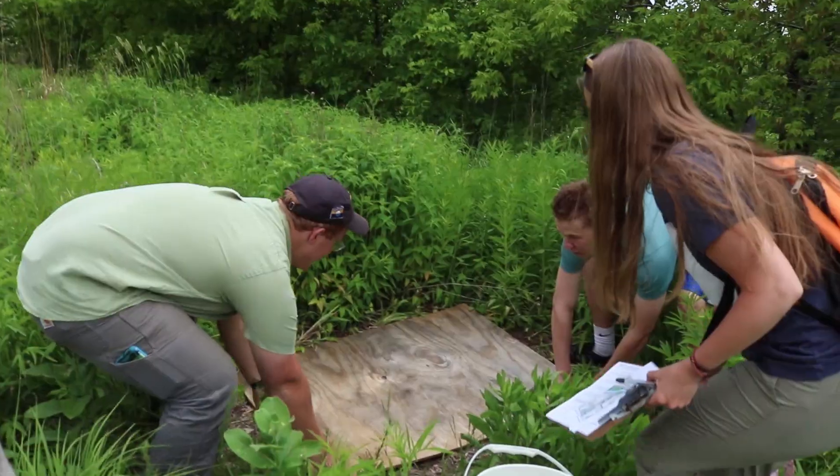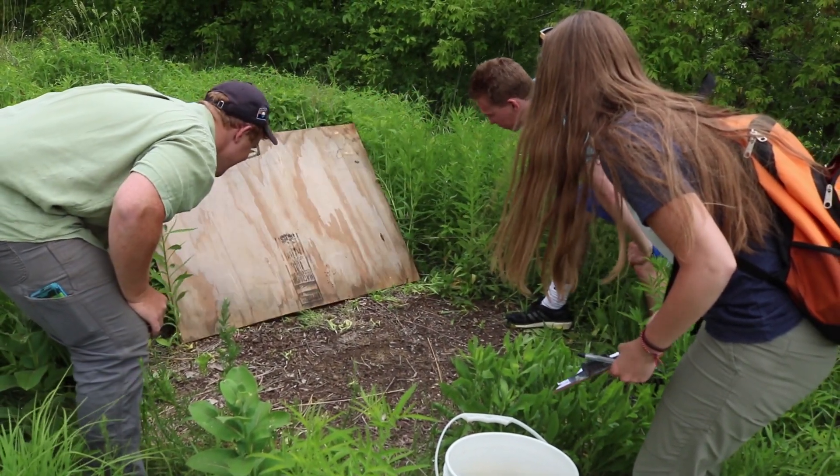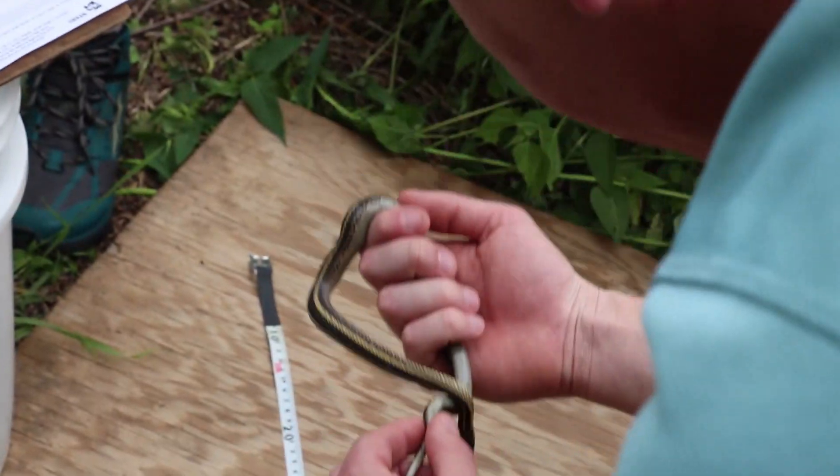We set cover boards in the springtime. They're essentially sheets of plywood that we set out in the parks, and the snakes find shelter and warmth underneath the boards.